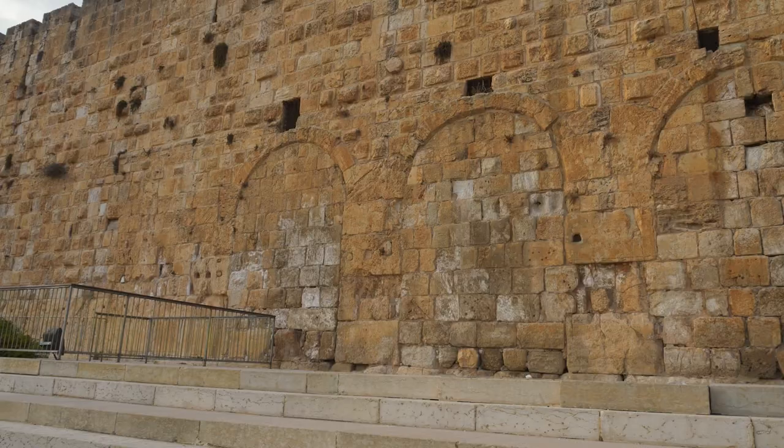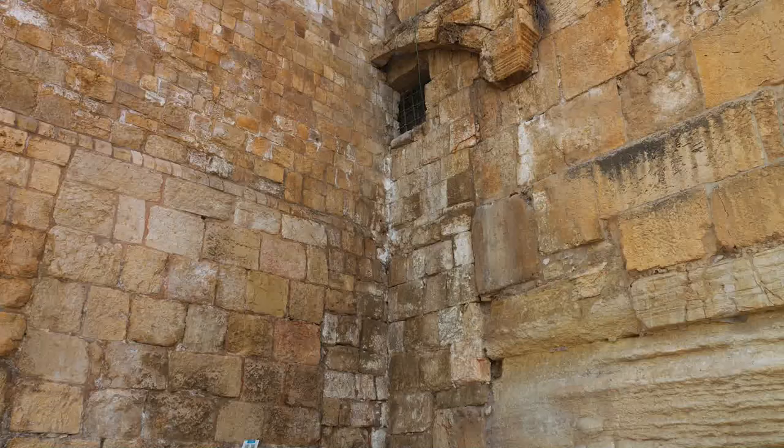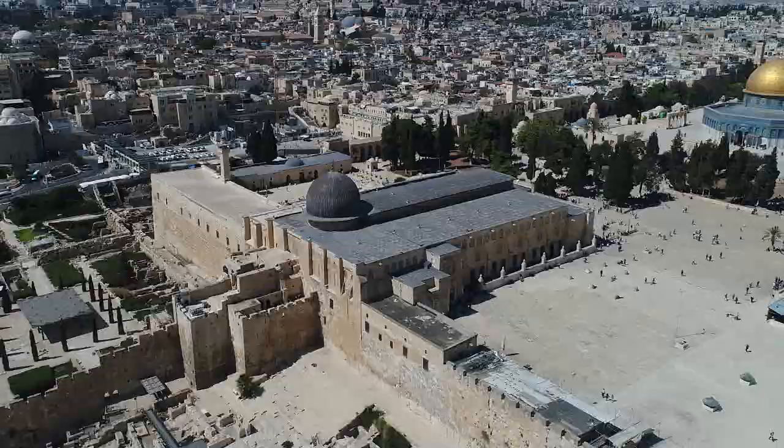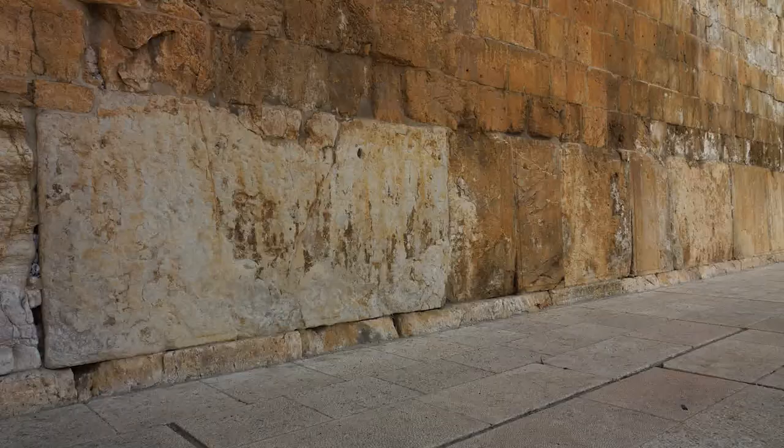These broad steps led to enormous double and triple gates that you can still see today. Jesus and Jewish pilgrims at that time would have climbed these steps and entered the gates that went through the magnificent passageways leading to the Temple Mount above.